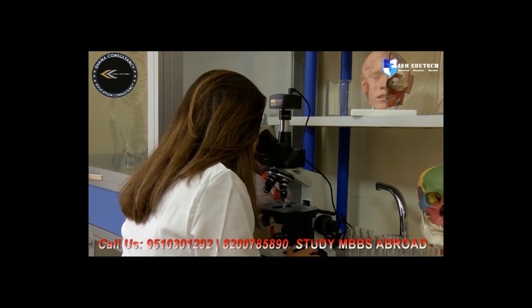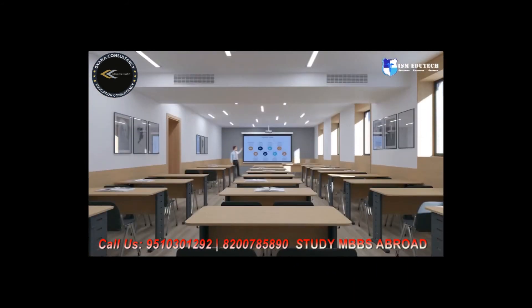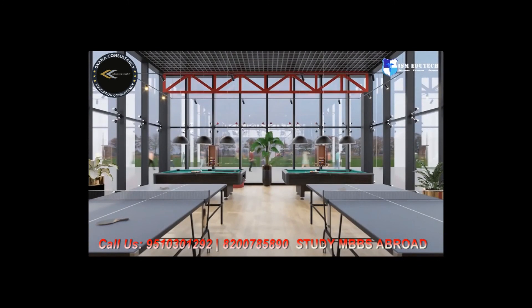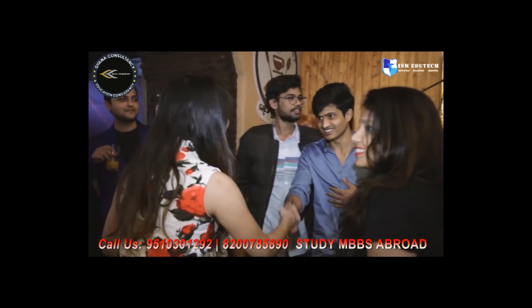Do not miss the opportunity to study at the new campus of East European University, which is equipped with modern conference halls, a library, smart rooms, electronic services, and sports facilities. European education and a successful career await you. Join us at East European University.